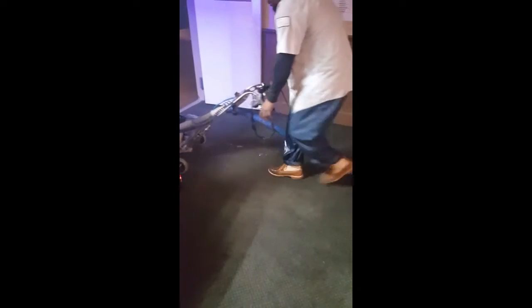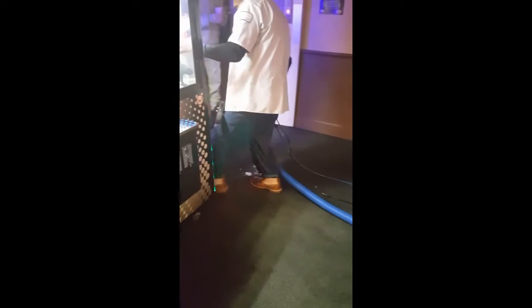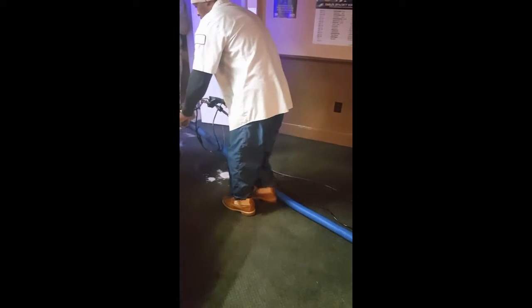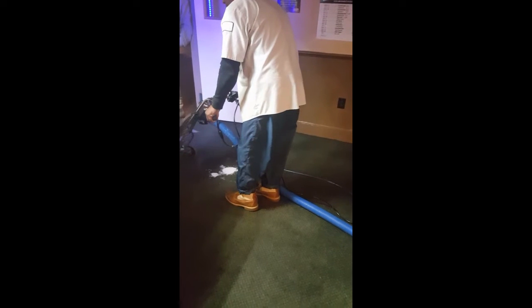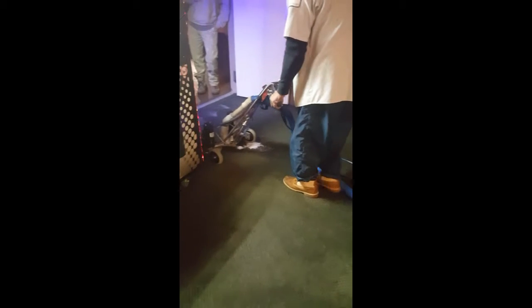This is Roger Lloyd. We're at the Maple End Pool Hall in Honeybrook, Pennsylvania, and we're using the wide track to clean this commercial carpet.